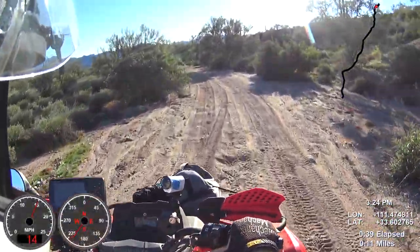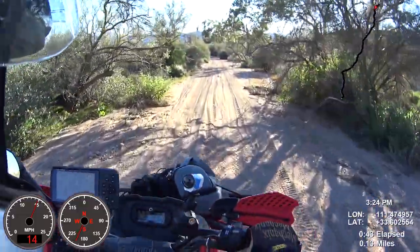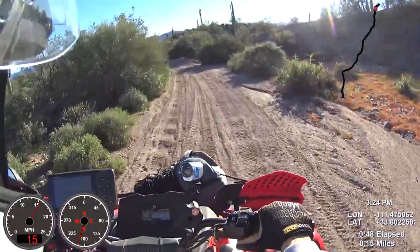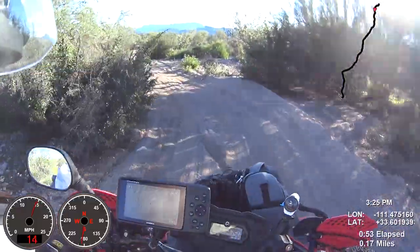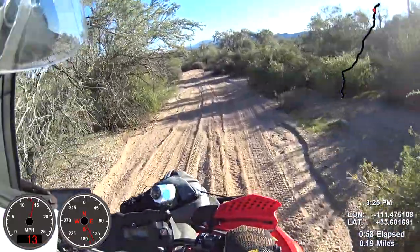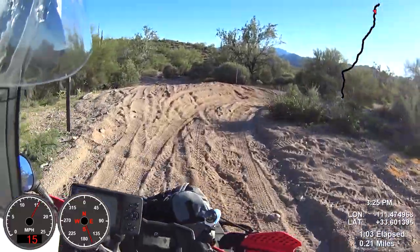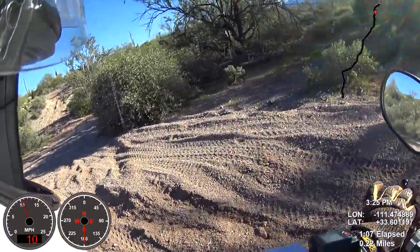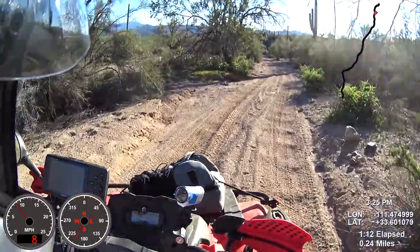All right, well, I think this should be about the worst of it. I'm thinking this is like a river bottom right here, so generally speaking, these lead to the lake or to the water. That's kind of what we're hoping here. Well, there's another path up there. I don't know if that was any better.